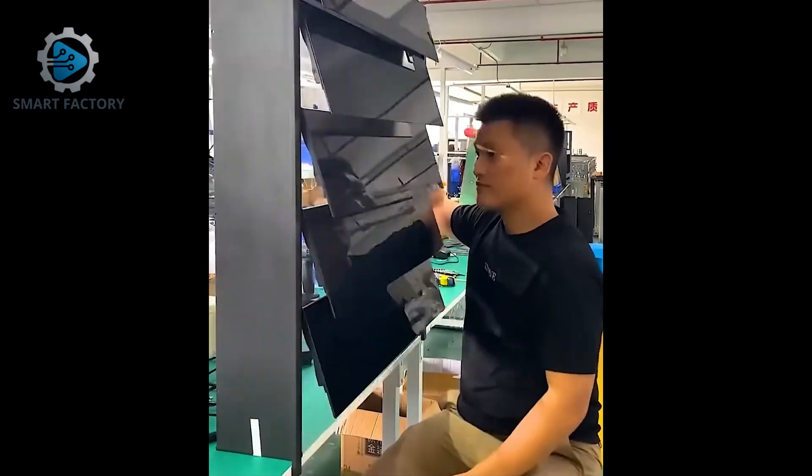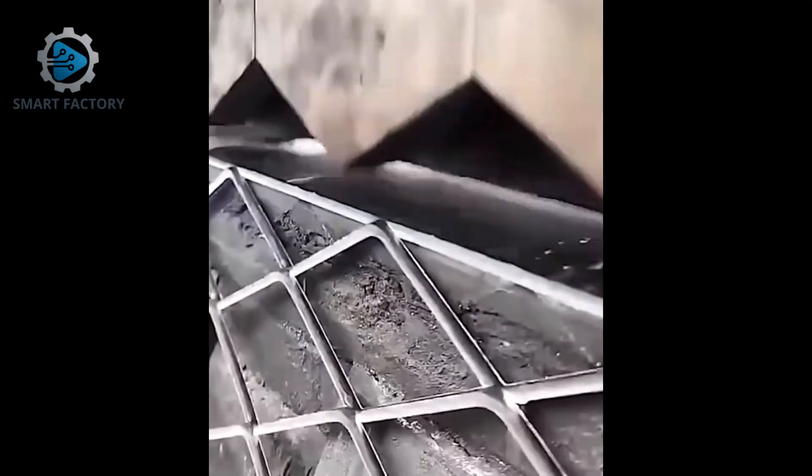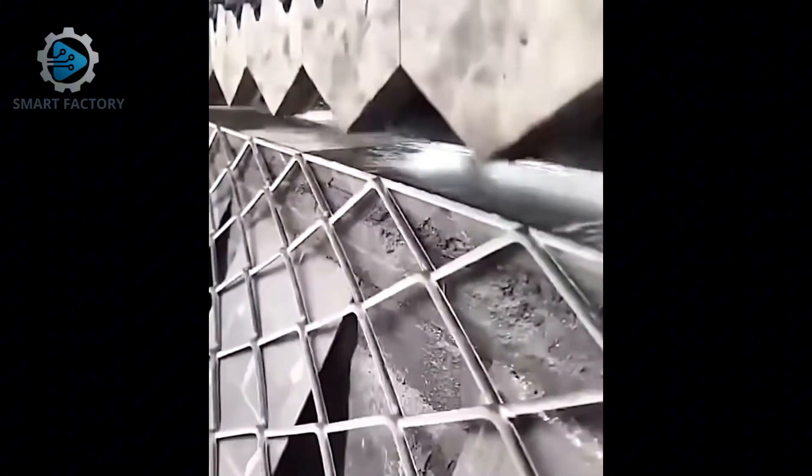This guy built a motorized window that opens with just one button. This is exactly how they make strong steel fences.